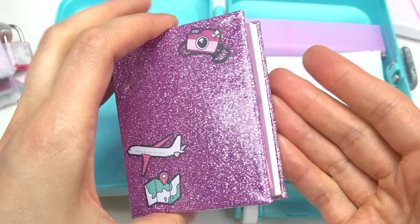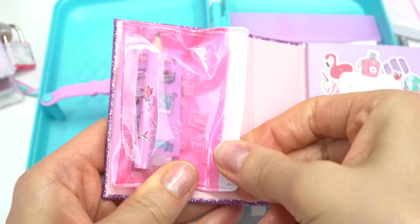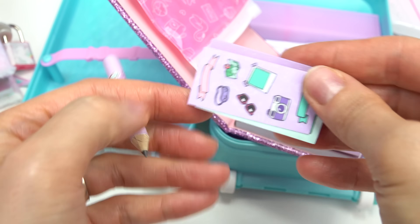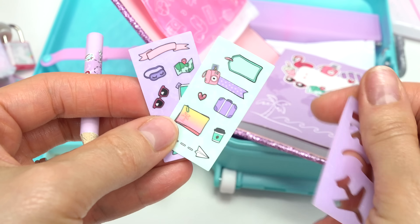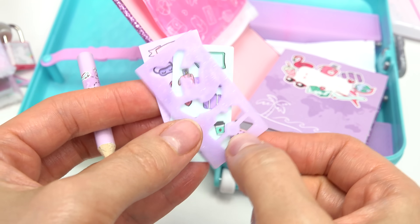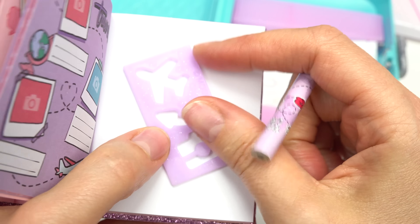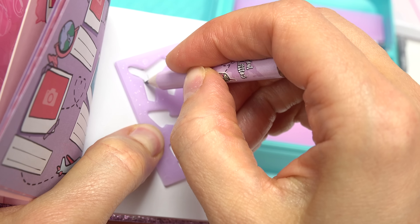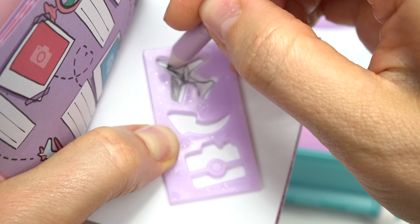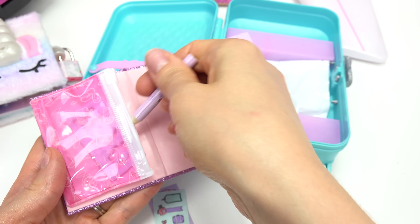Let's see if everything's in here. Looks like we've got her journal. Let's open it up. We've got a cute little pencil case that we can remove. We've got a traveling pencil, some really cute stickers, and there's even a little camera. We've got some traveling stencils and her traveling notepad. Let's see if these stencils actually work. We're going to do this airplane — I'm going to go around and color it in with the pencil and lift it up. It's an airplane!